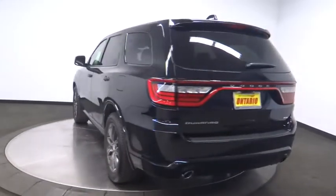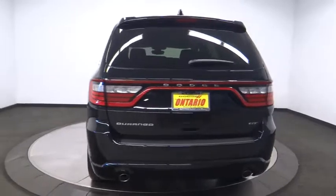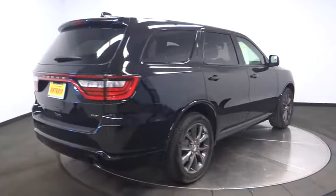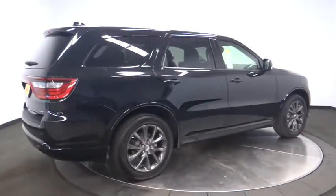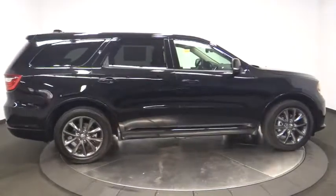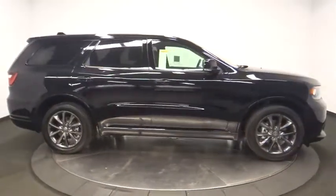Here are some of this vehicle's great options: remote engine start, stability control, traction control, keyless entry, power passenger seat, steering wheel audio controls, backup camera, anti-lock braking system, power liftgate, leather-wrapped steering wheel, Bluetooth, power steering.